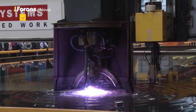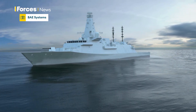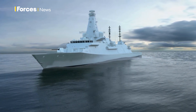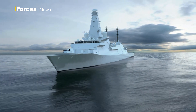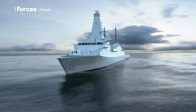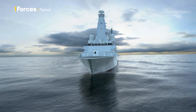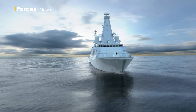It was here in Govan where the first steel was cut on HMS Glasgow. The new Type 26 will replace the Type 23 currently in service. A total of eight ships are being built for the Royal Navy — one of the most advanced warships in the world, designed for anti-submarine warfare and high-intensity air defence.